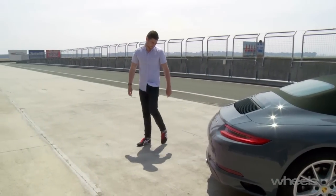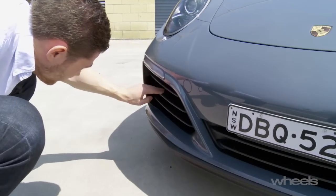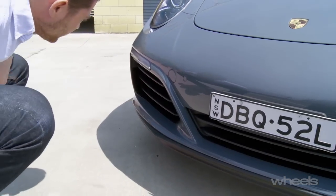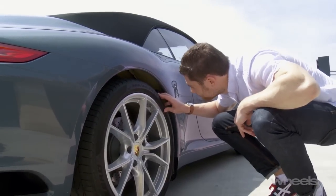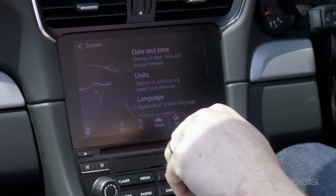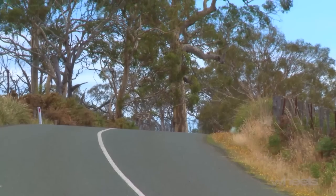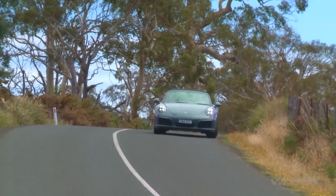Porsche has also tweaked how the Carrera looks, particularly at the rear, and fitted new active aero flaps in the front bar. There's also bigger tyres and brakes, and inside Porsche's added a new touchscreen with greater connectivity, and also a brilliant new sports steering wheel.